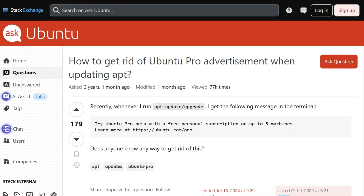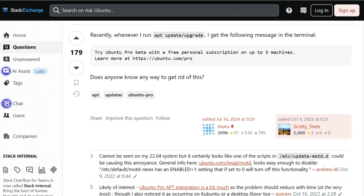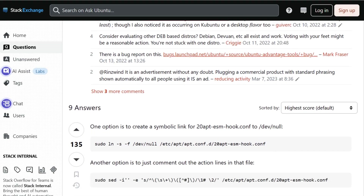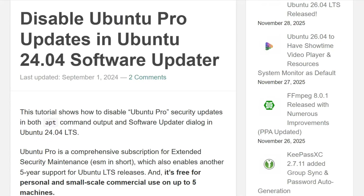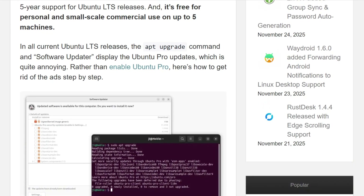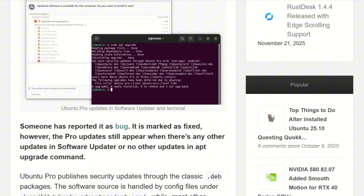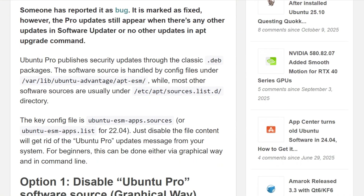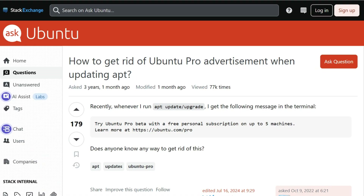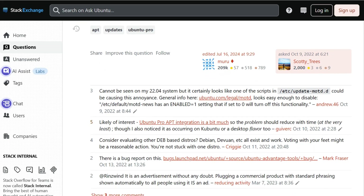Ubuntu Pro advertisements. Every single apt update command displays messages about extended security maintenance packages you could get with a Pro subscription. The software updater shows Ubuntu Pro updates constantly, even though you haven't subscribed. Your login message of the day reminds you about Pro. Three separate nagging systems built into the base installation.